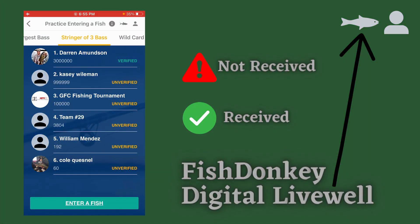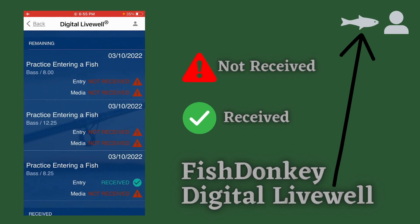If you've been out fishing all day and entering fish into your tournament, you'll need to check your live well at the end of the day. Tap on the fish icon in the top right corner. This will show all the fish that you've entered in any Fish Donkey tournament. If your entry says the media is not received, that means your photos are not appearing on the leaderboard yet. If your entry says the entry is not received, that means the data has not come through to the leaderboard yet.